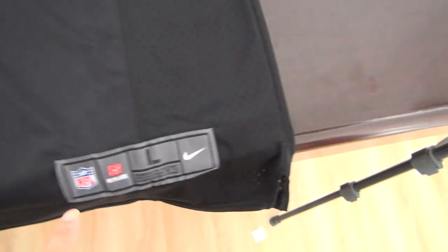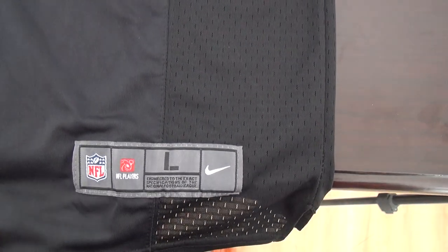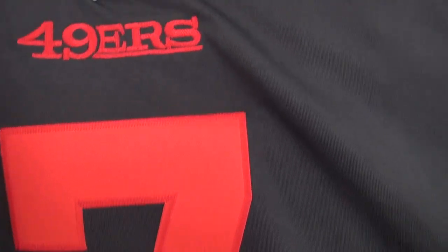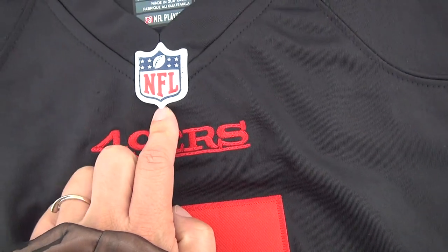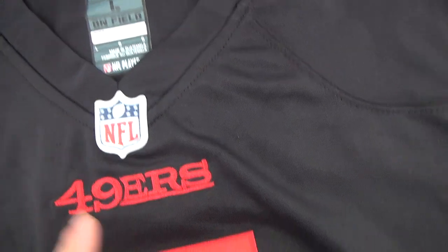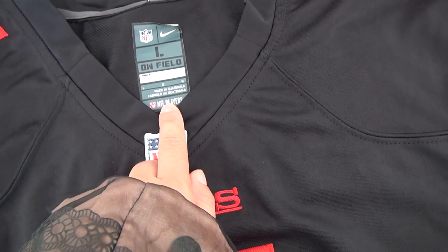This jersey says large. The number and the logo are stitched. Also with a rubberized Nike logo — just a stamp jersey. It does not have the flower here. The tag here says large.